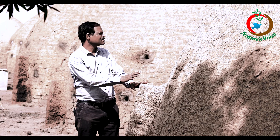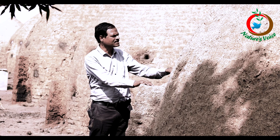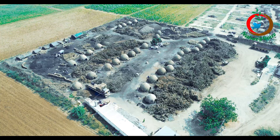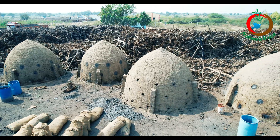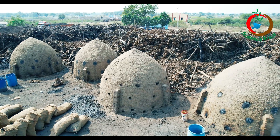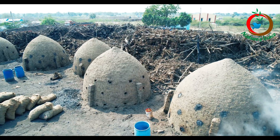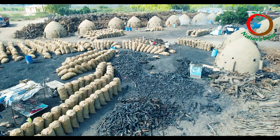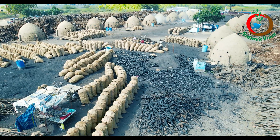Here are the biochar producing structures. These are traditional structures created using bricks, having a diameter of 12 feet and 10 to 12 feet in height. These structures are for producing biochar within a period of seven days.